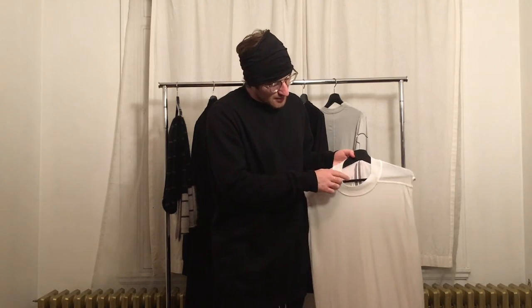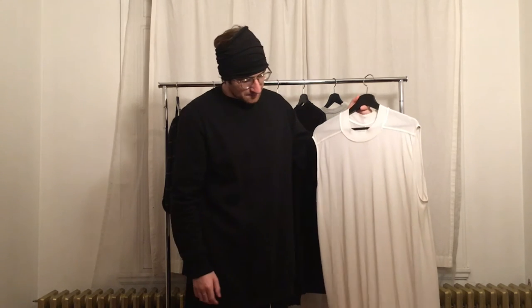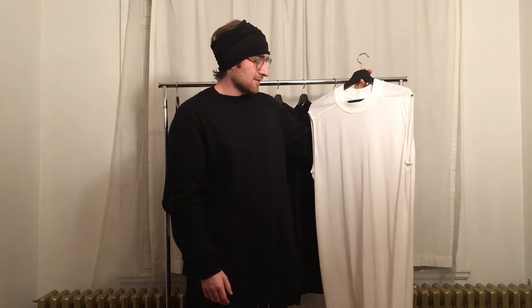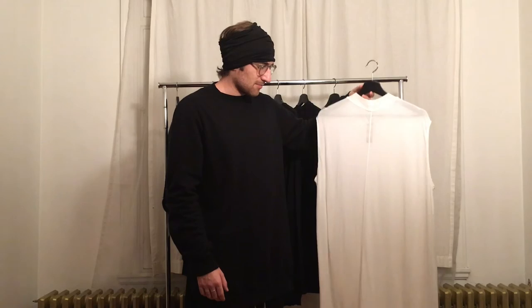This next piece is from the mainline, not Dark Shadow. You can see the name of the collection with the signature three-coin branding — a detail you only see in mainline. It's an oversized long tank top that goes super long. It's extremely soft — made in silk and viscose, which makes it very drapey. I'm going to wear it all the time in summer, and maybe as a layering piece in winter. Easy tank top, super fun.